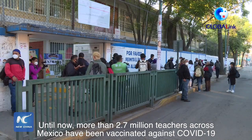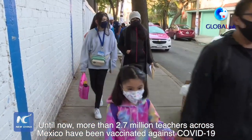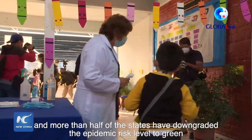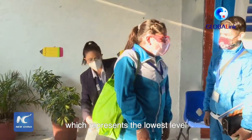Until now, more than 2.7 million teachers across Mexico have been vaccinated against COVID-19. In the past few weeks, the number of confirmed cases has been decreasing, and more than half of the states have downgraded the epidemic risk level to green, which represents the lowest level.